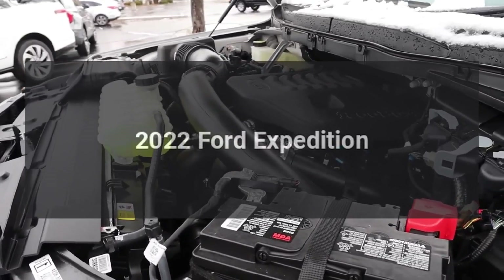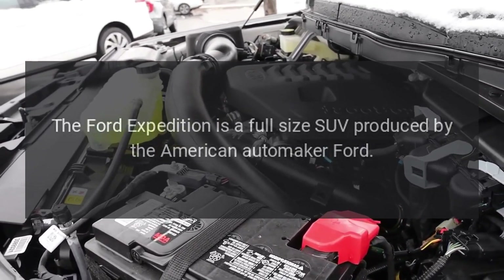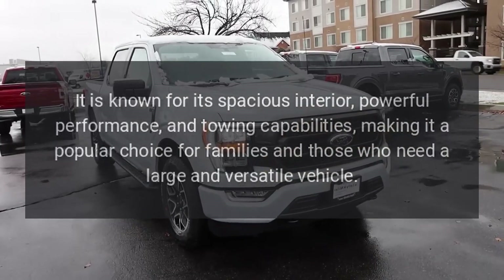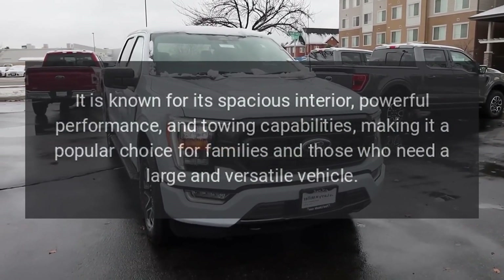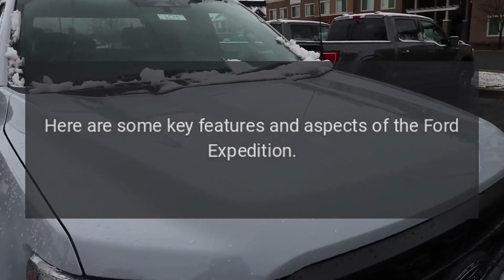2022 Ford Expedition. The Ford Expedition is a full-size SUV produced by the American automaker Ford. It is known for its spacious interior, powerful performance, and towing capabilities, making it a popular choice for families and those who need a large and versatile vehicle. Here are some key features and aspects of the Ford Expedition.